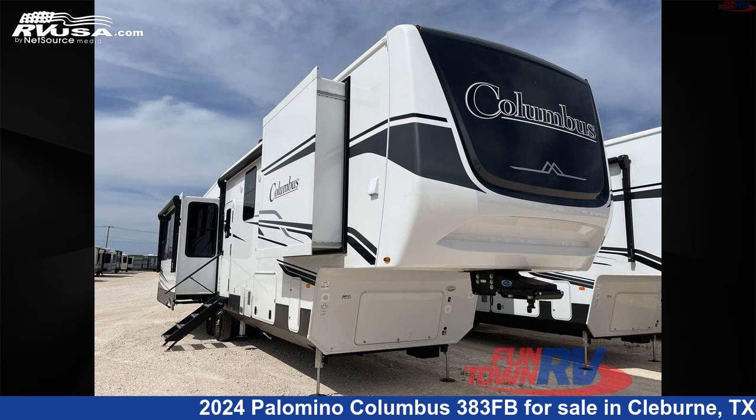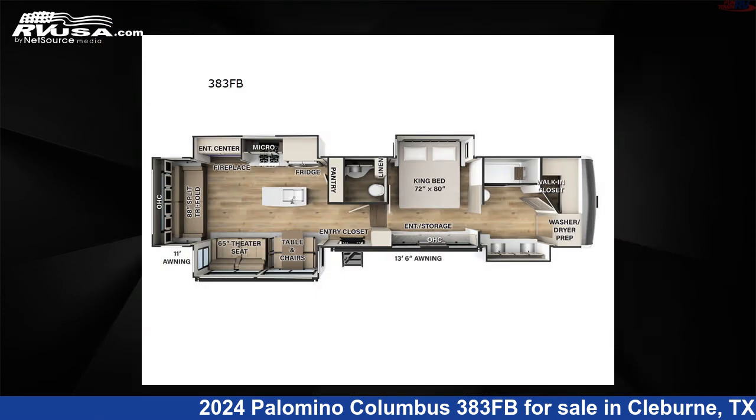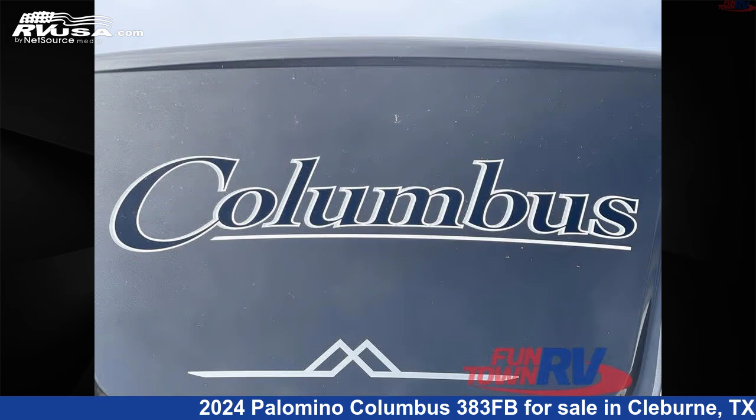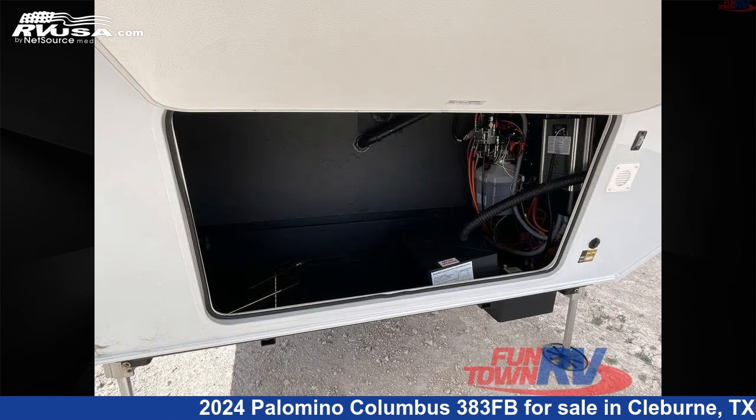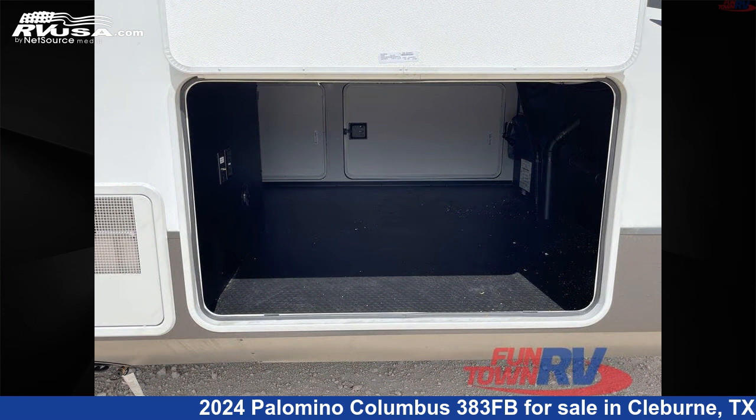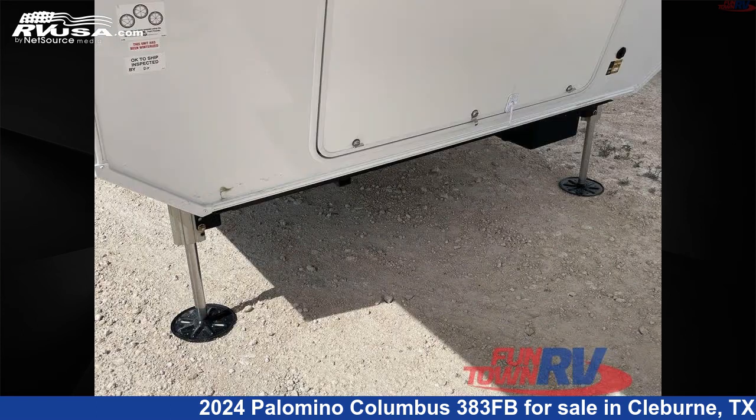This 2024 Palomino Columbus 383FB is a fifth-wheel RV. It is located in Cleburne, Texas 76031 and is offered for sale by Funtown RV, Cleburne. Click the link in the video description to visit RVUSA.com and see more photos as well as the current price.